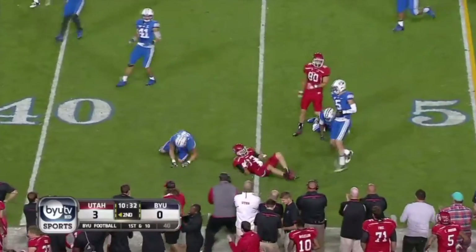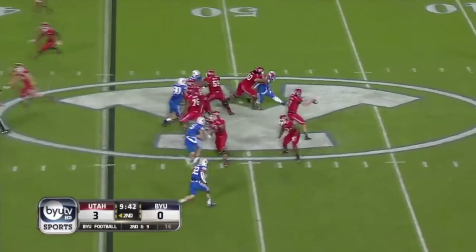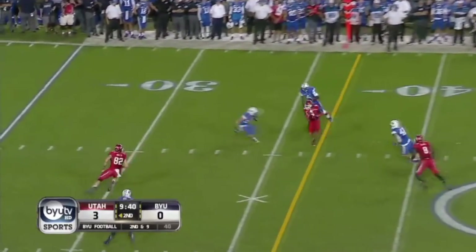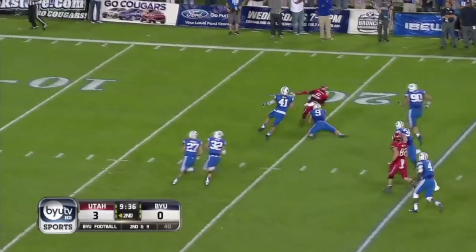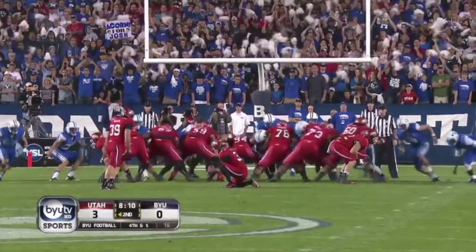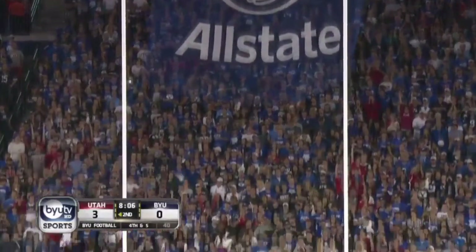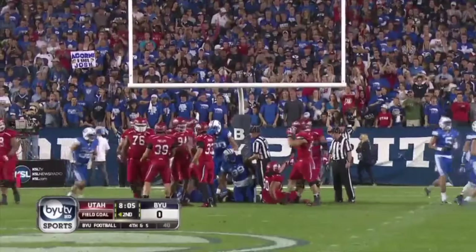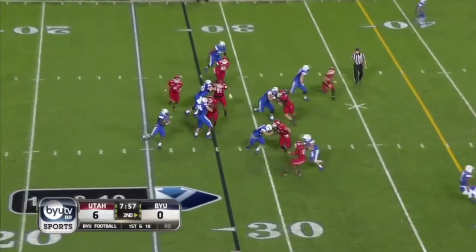Into BYU territory goes Fitzgerald. Wilson again, close, complete — that route has been there all night for Utah — and it's Anderson inside the 20, to the 19. Ball down clean, down the middle. 6-0 Utes with a big drive going; a couple of big tackles from Jamal Williams.